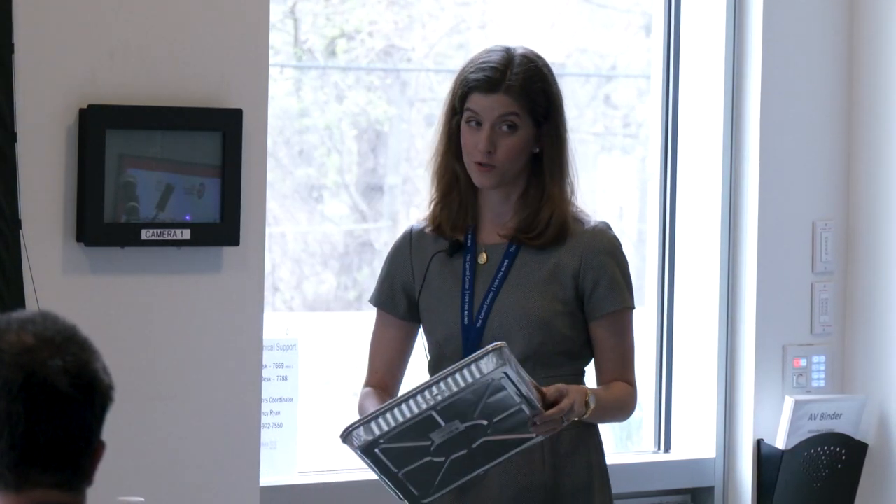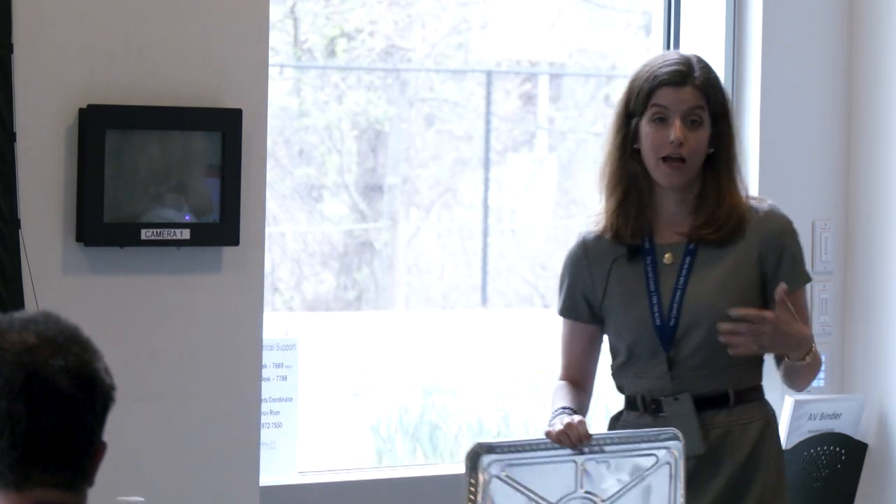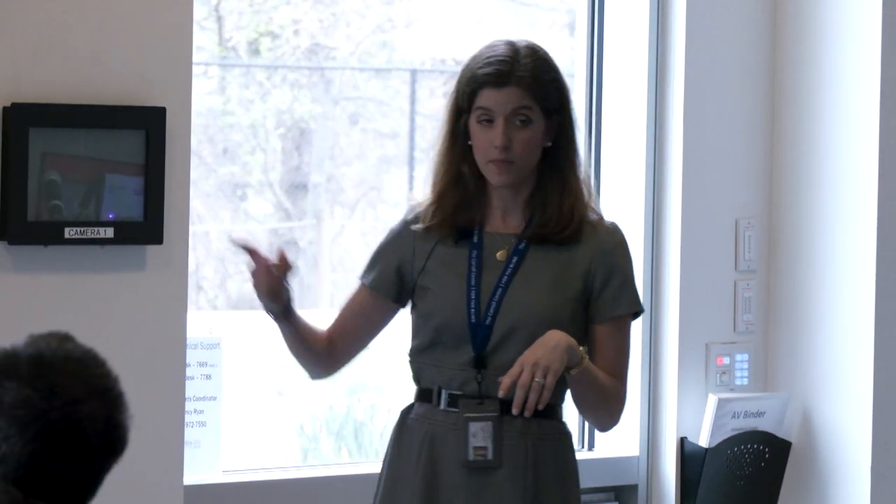My favorite thing in the whole wide world are trays — cafeteria trays. I gave a one-hour talk about trays once. McDonald's cafeteria trays can do so much. They can contain a workspace — in this photo I was talking about tactile discrimination, and without a tray everything would be everywhere. Put it on a tray. We're increasing contrast and defining the workspace, which is the most important thing for kids with low or no vision or CVI. Unless they have a defined workspace, their workspace is endless — they have no idea where their boundaries are.